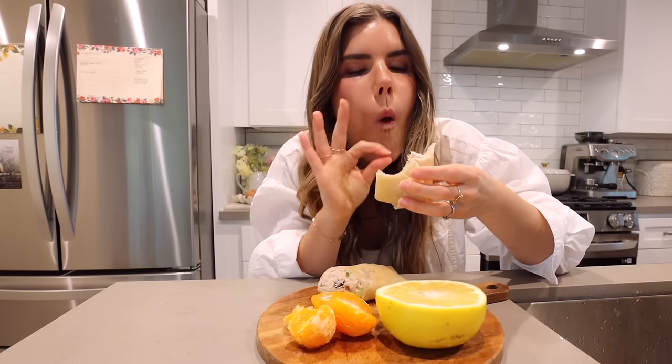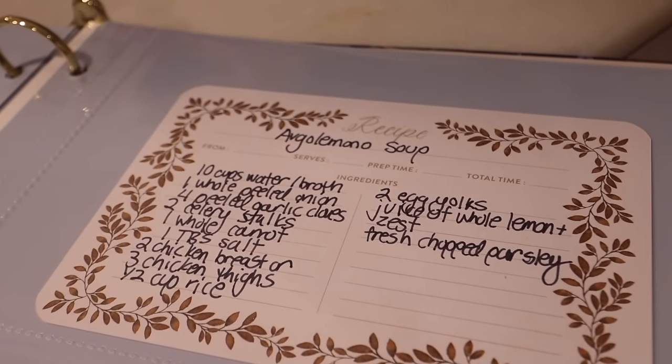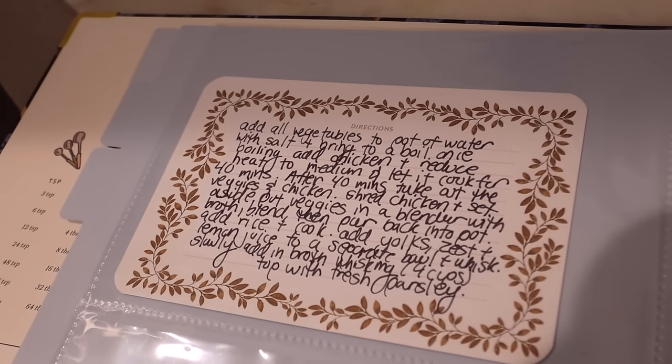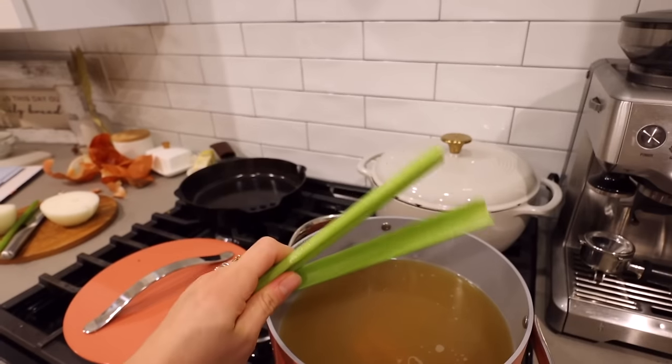Next up, we're going to make one of my favorite soups of all time — you can screenshot this. I've made this a million times. It's the easiest way to get in protein. I start out with about 10 cups of bone broth, throw in some carrots, celery, onion, about a tablespoon of salt, and some garlic, and bring that to a boil.